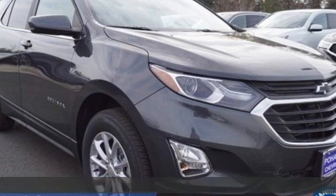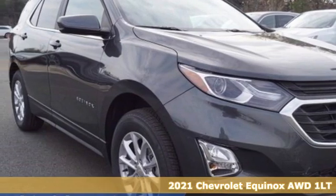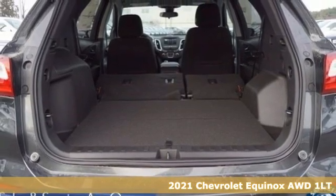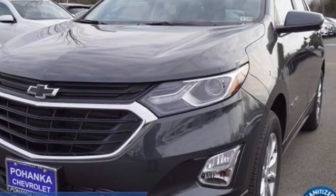Here's a new 2021 Chevrolet Equinox. This Equinox is a talented multitasker with impressive fuel economy, thoughtful safety features, and a powerful performance.